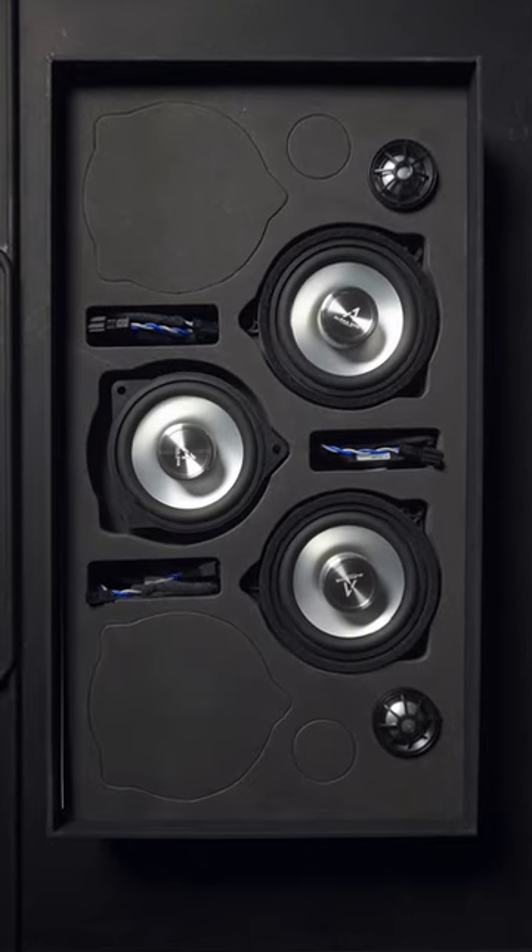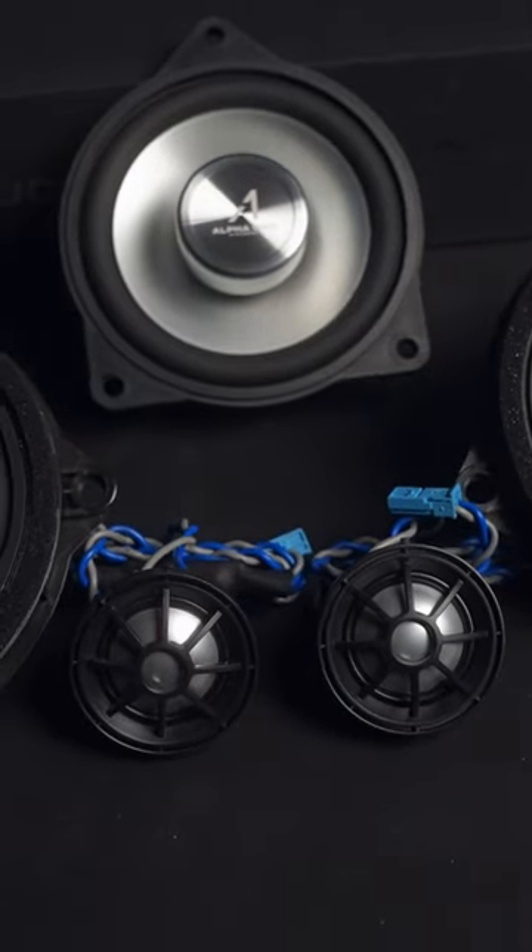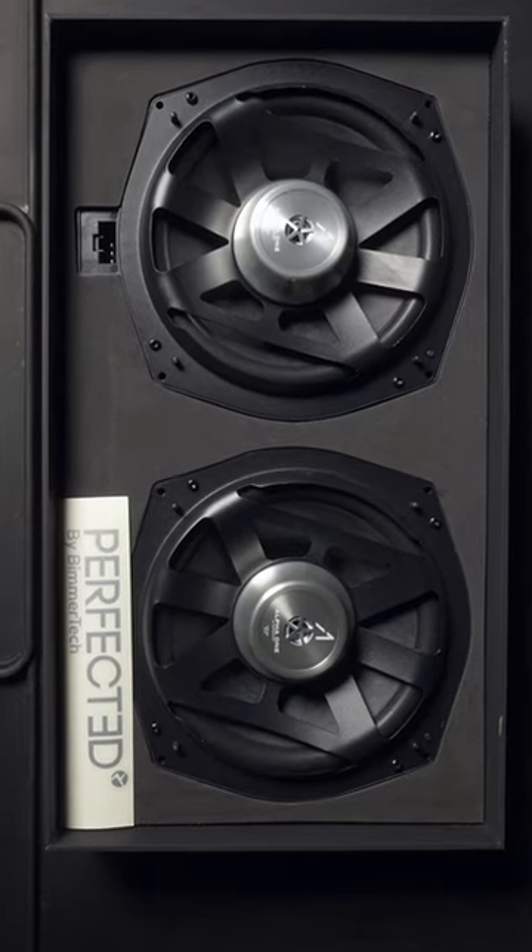Thinking of upgrading to the Alpha 1 sound system but not sure what to expect? Then let's take a look at each speaker and find out.